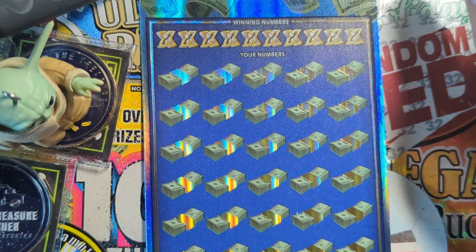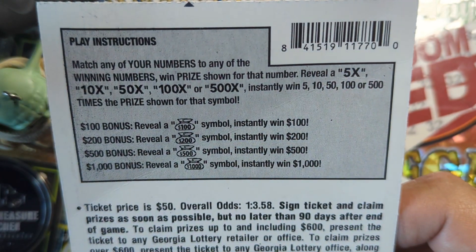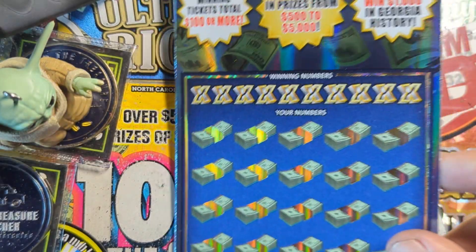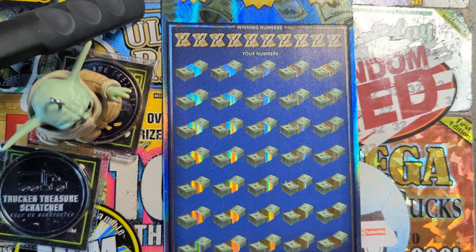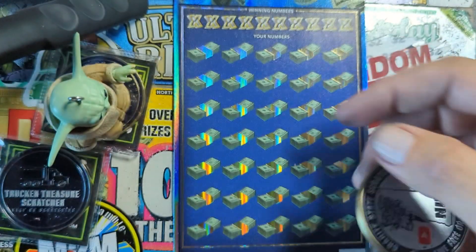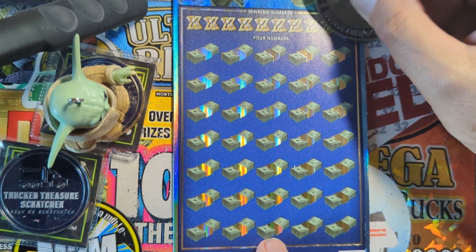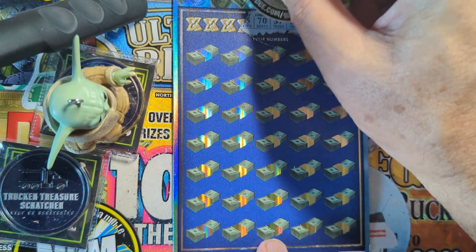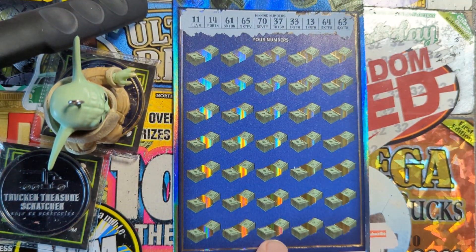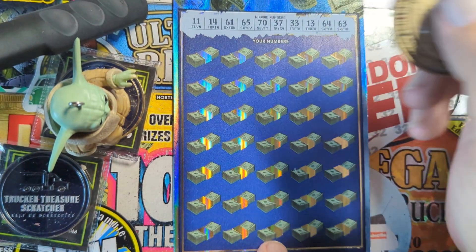On this one, match your numbers to the winning numbers. There's multipliers - 10, 50, 100, or 500, oh there's a 5x too. Then you got the money bag symbols down below looking for $100, $200, $500, or $1,000. Getting a money bag down below would be awesome. We're gonna zoom out just a little bit - it's a big ticket. Alright, using the Granite State scratcher - there are our numbers: 11, 14, 61, 65, 70, 37, 33, 13, 64, and 63. Come on, be a winning ticket!